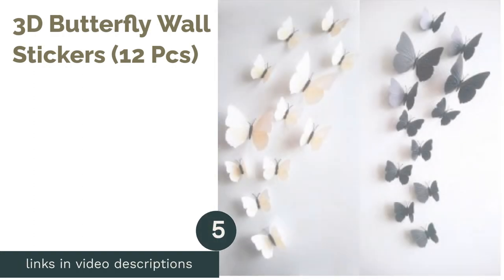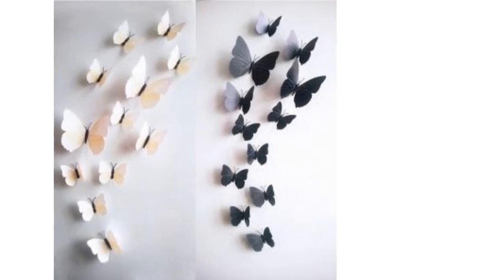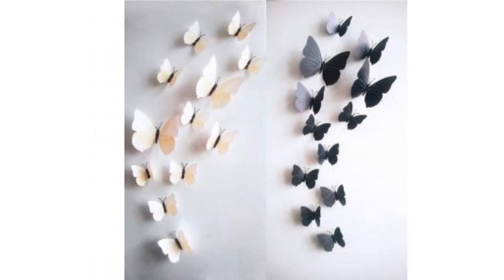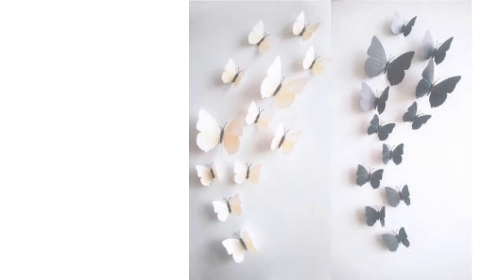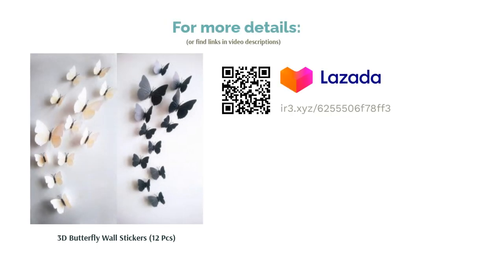The next product is the 3D Butterfly Wall Stickers, 12 pieces. Having a 3D element in the nursery room is great for kids as it makes the decor look more realistic and leaves a more stylish finish. Go crazy with these 3D butterfly stickers and stick them around the baby room — the final look is sure to make a statement and the room will look far from a traditional nursery.